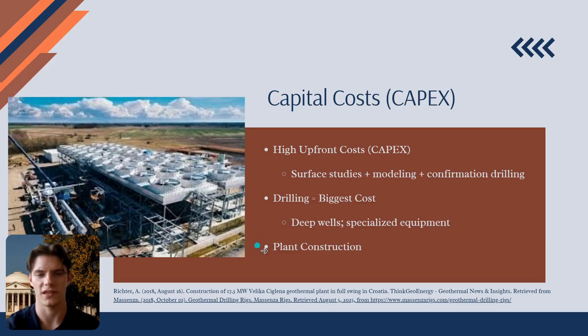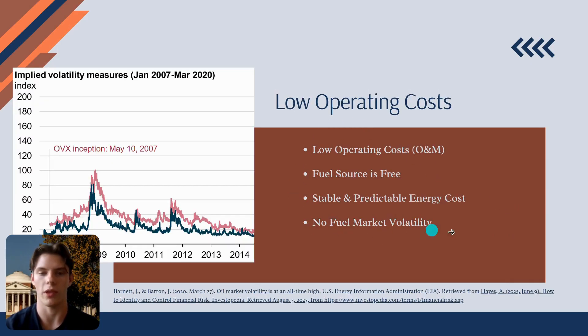However, once that initial investment is made, the economic story flips. Geothermal plants have remarkably low and predictable operating and maintenance costs. The reason is simple: fuel is free. There is no volatile commodity market for Earth's heat, insulating the project from the price shocks that affect natural gas or coal power plants. This provides a stable, predictable cost of energy for decades to come.